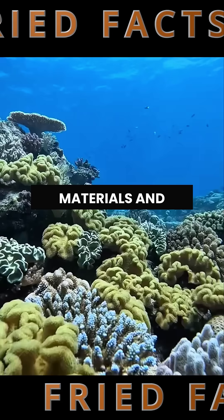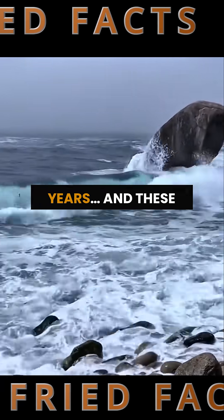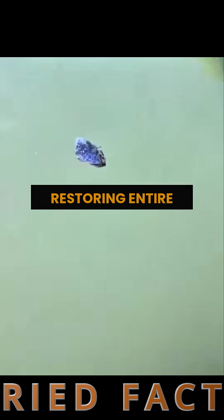They're made from recycled materials and placed in mapped-out zones. Give it a few years, and these blocks will turn into thriving marine habitats, restoring entire food chains.